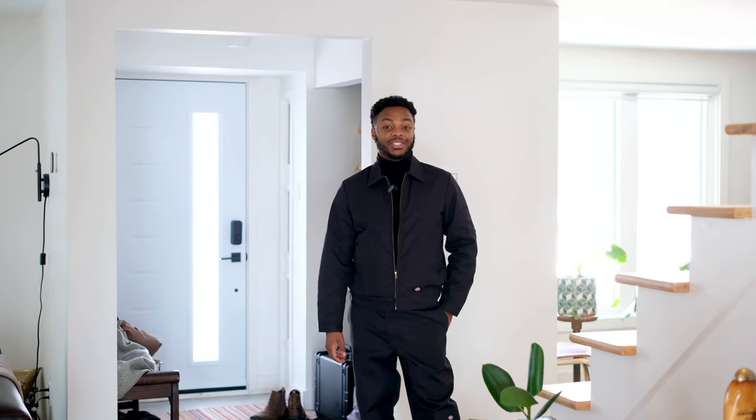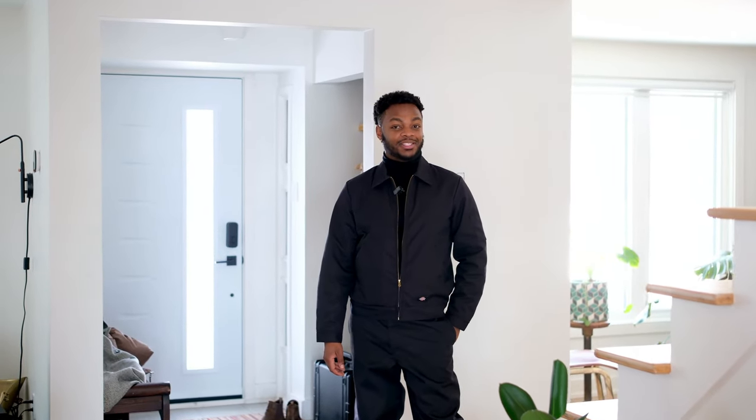Hi, my name is Newman. Welcome to New Inside Art and today we're visiting a mid-century modern home.